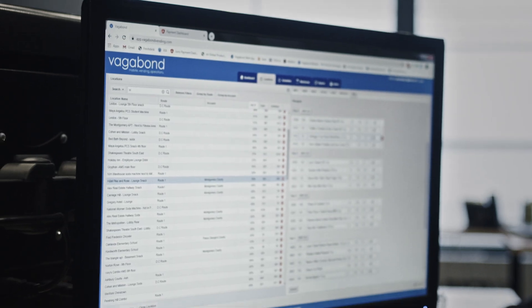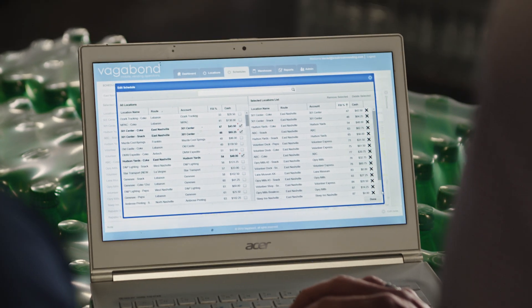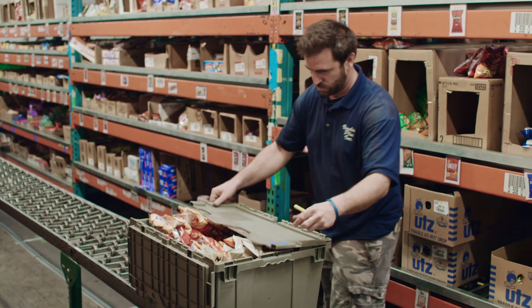That data gets sent instantly over to our servers in the cloud, and then that allows the operator to know in real time what's selling, where, when, and for how much — and that in turn allows the business to manage the operation a lot more efficiently.